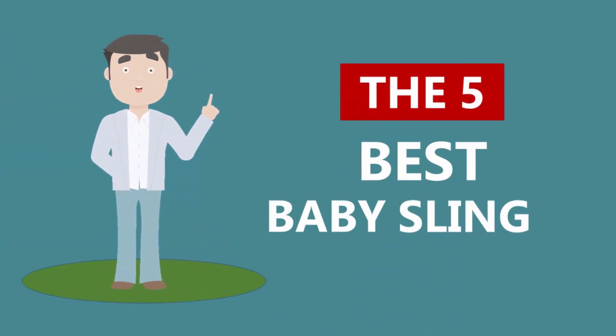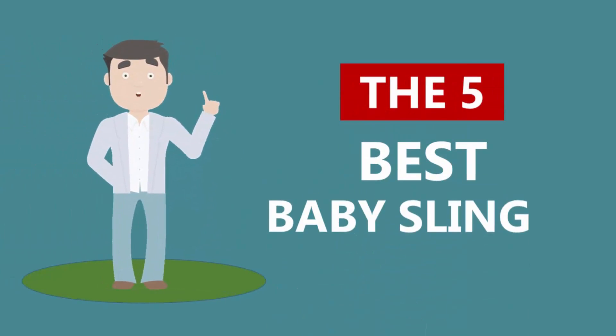Here we present the five best baby slings. Let's get started with the list.